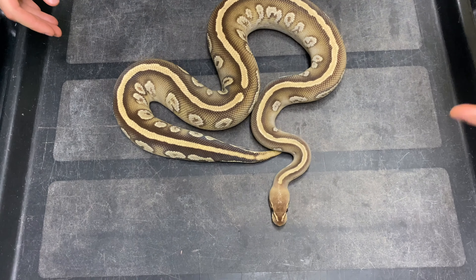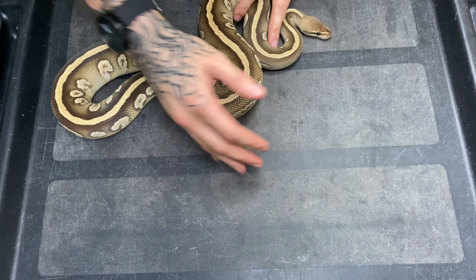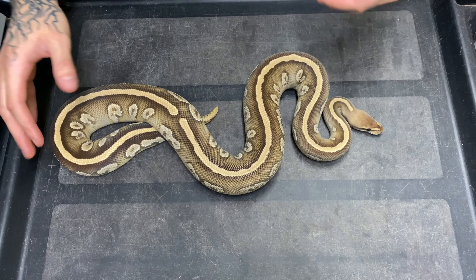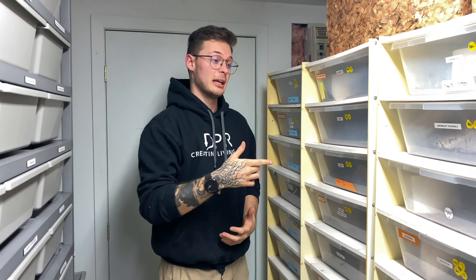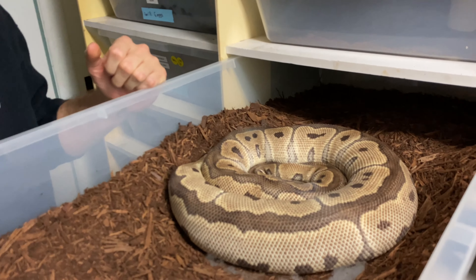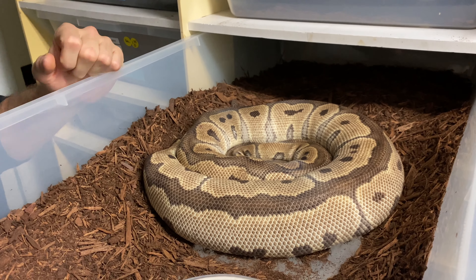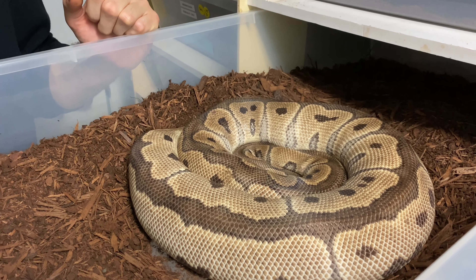Another really cool project we'll be working on this year is this Cypress Mojave 100% het Hypo male — he's also 50% het Clown. It'll be absolutely insane to try to prove that out. To do so, we have an amazing clutch due late next week. This visual Clown female has been bred by this male, so we'll try to determine if he's 100% het for Clown.